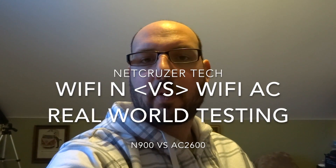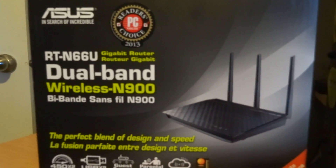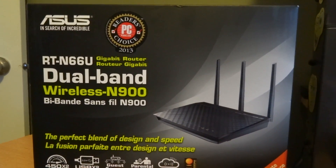Hey, Netcruiser here, and today we're going to do a tech video about home Wi-Fi routers. For quite a few years I've been running a high-end dual-band wireless N router, the Asus RT-N66U.